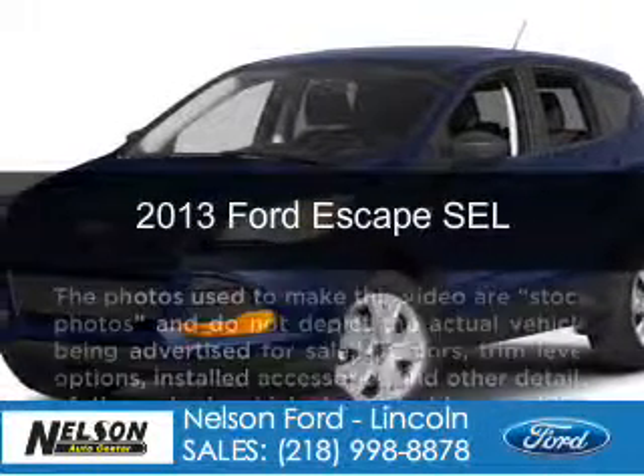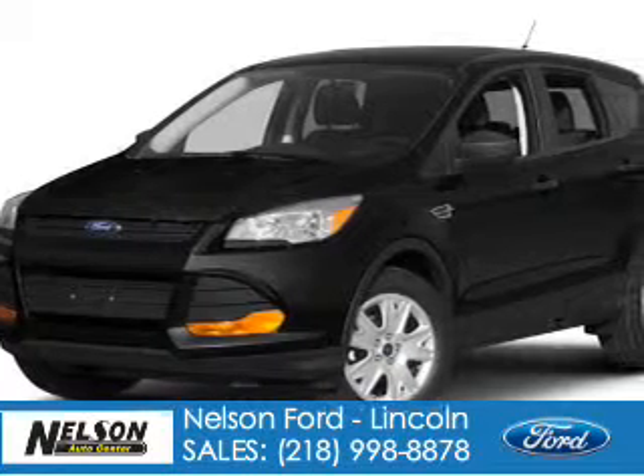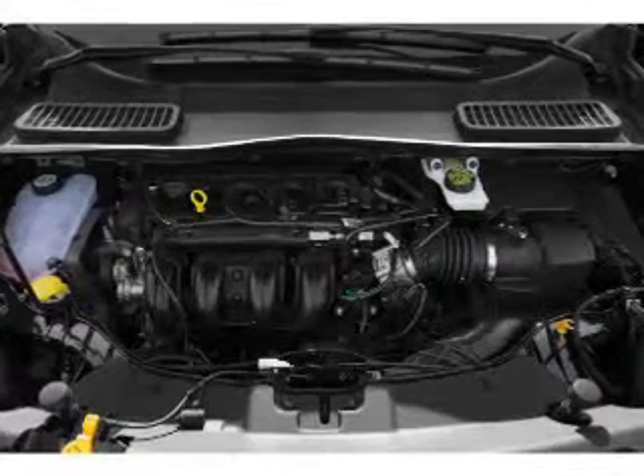This is a new 2013 Ford Escape powered by four-wheel drive, a 1.6-liter four-cylinder engine, and a six-speed automatic transmission.